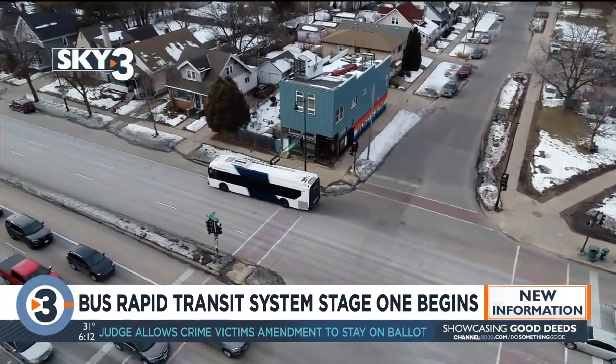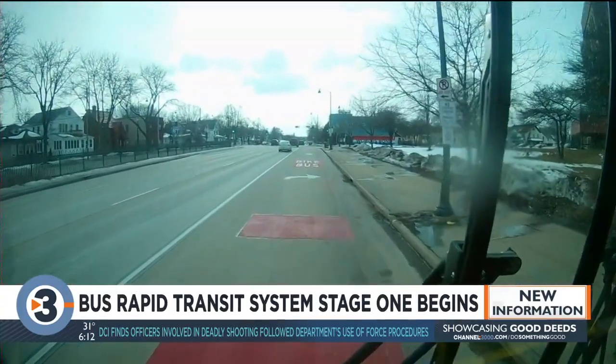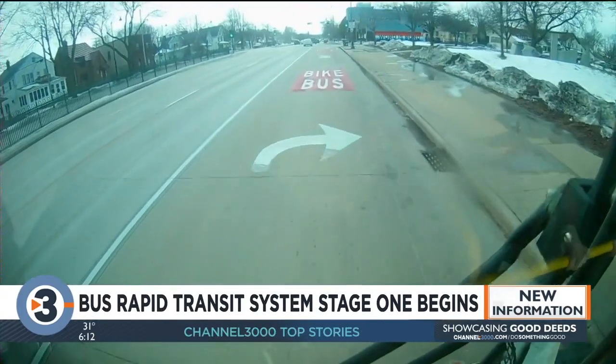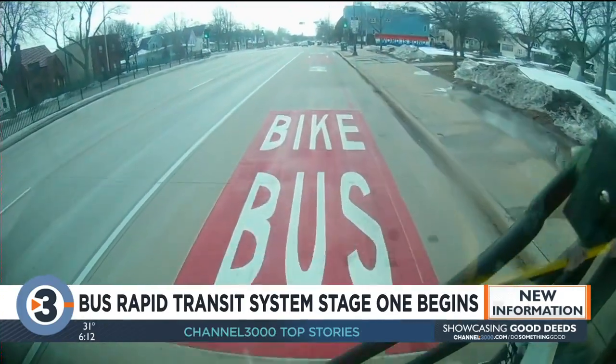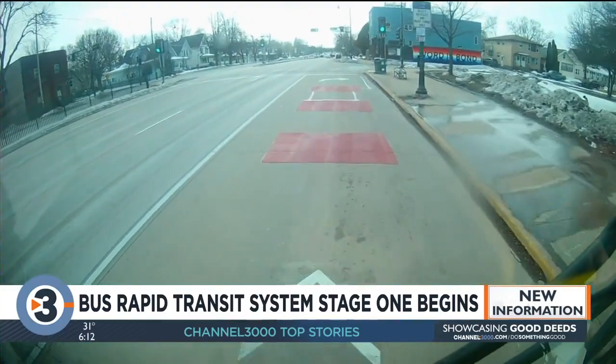This is step one for Mayor Satya Rhodes-Conway's new bus rapid transit plan. The light turns for the bus and it gets to go ahead of traffic — which, as a bus rider, is great. The light is cued by sensors on the street that can tell when a bus is waiting. No other car will be able to set the light off. Oncoming traffic also has a red light, so the only ones that can move in that direction are the buses.